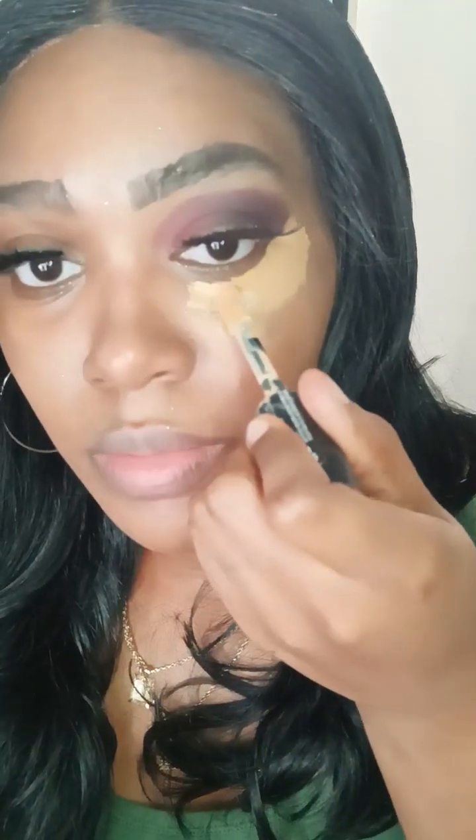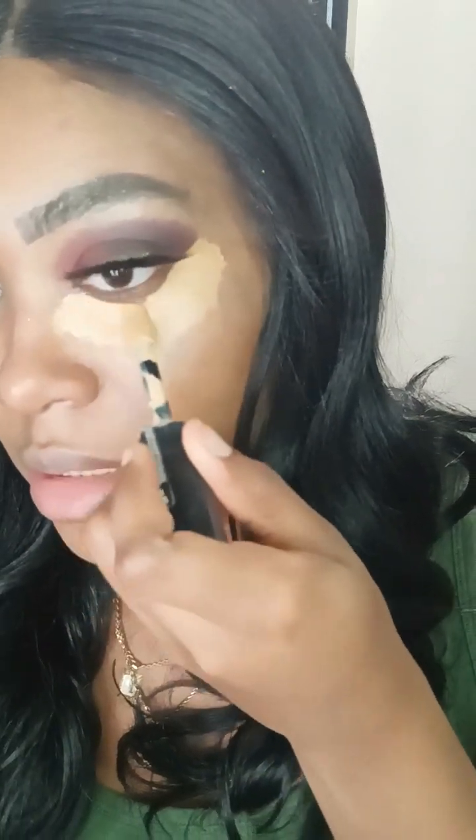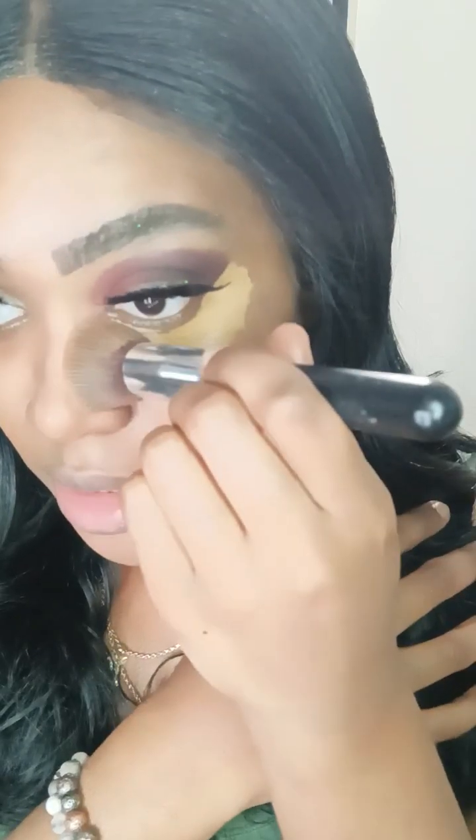I'm going to mix two concealers — one that's a little bit lighter. I don't even think I was wearing concealer back then, but I just wanted to show you guys the makeup of the dark versus the natural, because it's more natural we're going to be wearing in 2024. I'm going to blend this out.